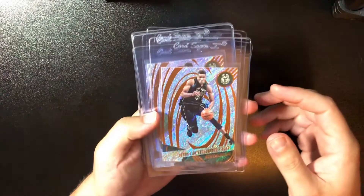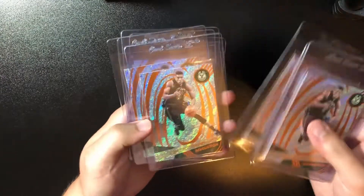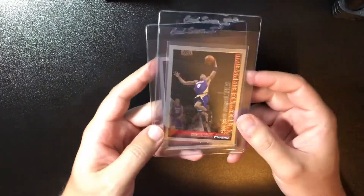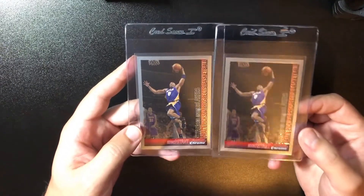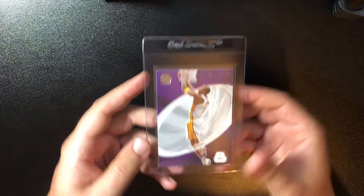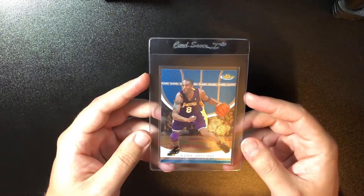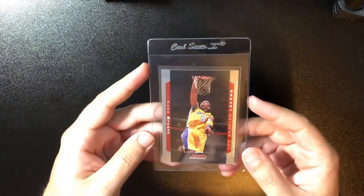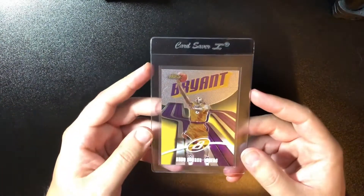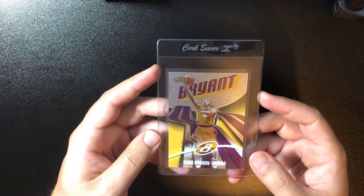We have eight 2016 Revolution Yanis, two 2005 Bowman Chrome Kobes — the centering on this is pretty nice, these are tough to get centered — one 2004 EXL Kobe, one 2005 Finest Kobe, one 2006 Bowman Chrome Kobe, and one 2003 Finest Kobe.